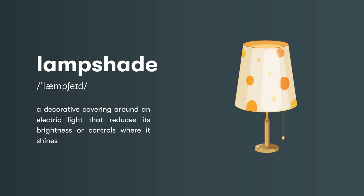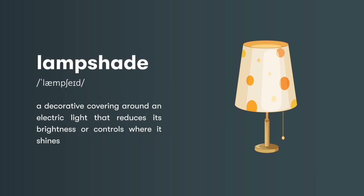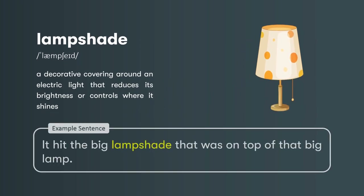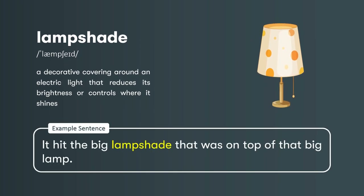Lampshade: a decorative covering around an electric light that reduces its brightness or controls where it shines. It hit the big lampshade that was on top of that big lamp.